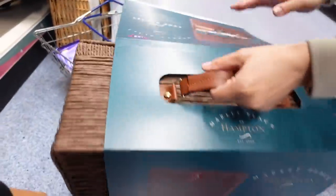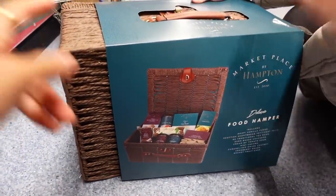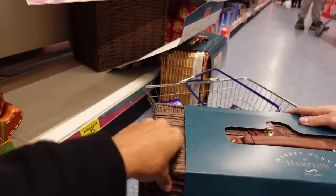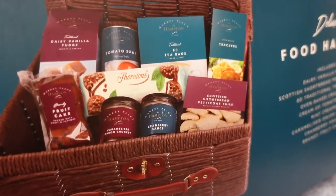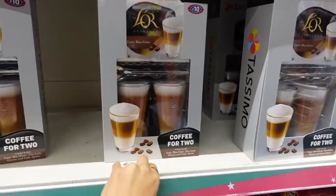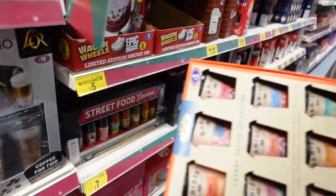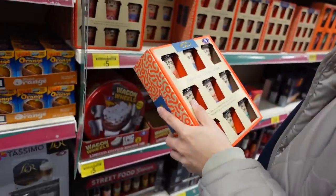Oh there's a girl version, cute. That is a nice basket. I get Riley's teachers gifts for Christmas, but this is actually really nice and it's only £25. The traditional one — I prefer this one. It's really sophisticated: dairy vanilla fudge, fruitcake, caramelised onion chutney, cranberry sauce, mint crispy creams, soup, tea bags, crackers and shortbread. That's cute. If someone's got a Tassimo coffee machine — two mugs, a long stirring spoon and a packet of latte macchiato. Nice gift for a teacher.